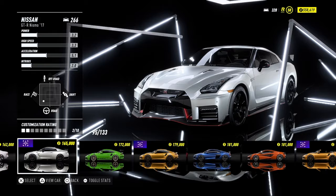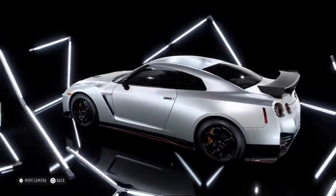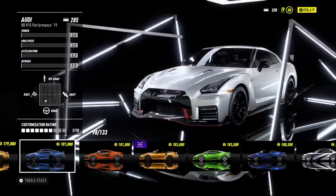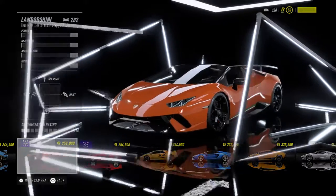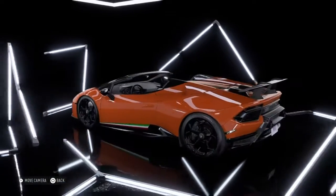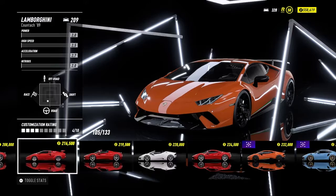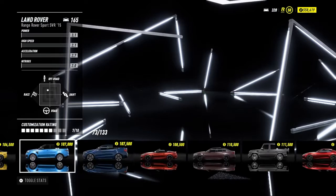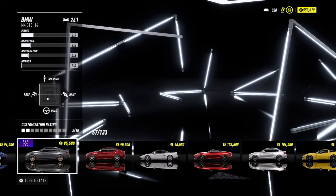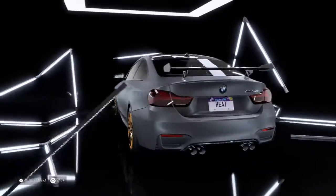If you saw the last live stream, you'll know that we smashed all the billboards and did all the jumps. Smashing all the billboards gets you this car, and doing all the jumps gets you the Performante Spider. The jumps and drifts also unlock the M4 GTS, which is really cool.